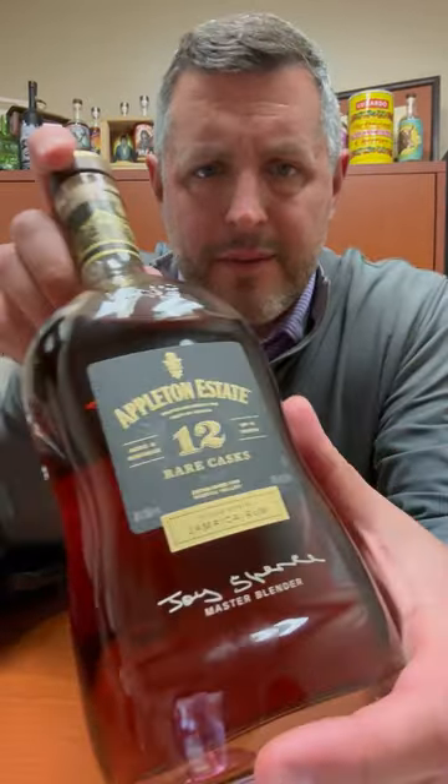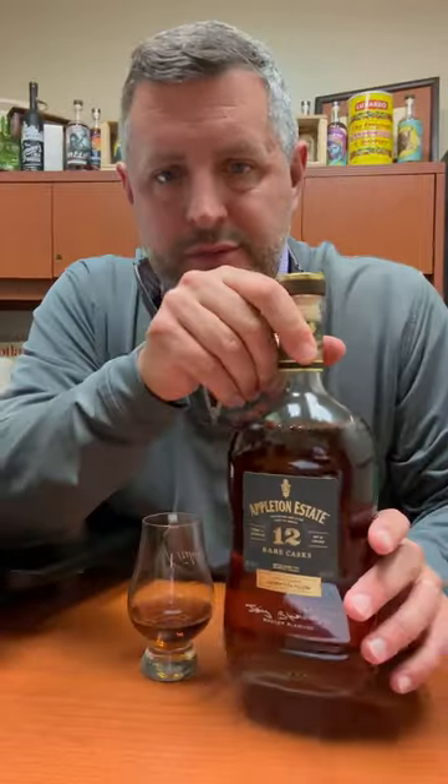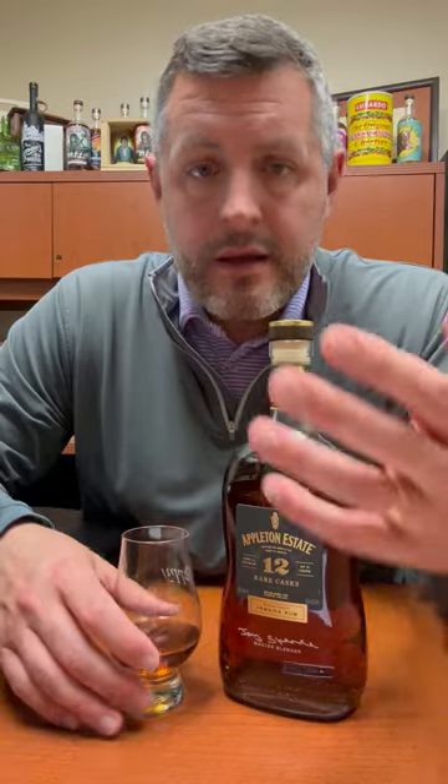Today I've got Appleton Rare Cask 12-Year. Joyce Spence, master blender for Appleton, puts together these blends. It's a combination of Jamaican pot still rum and Jamaican column still rum, aged all of it for a minimum of 12 years.